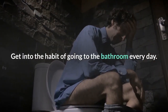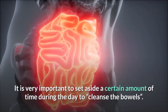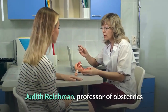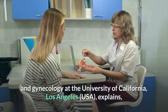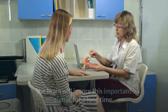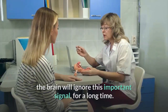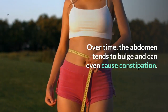Get into the habit of going to the bathroom every day. It is very important to set aside a certain amount of time during the day to cleanse the bowels. Judith Reichman, professor of obstetrics and gynecology at the University of California, Los Angeles, explains that if you don't learn how to remove waste from the body every day, the brain will ignore this important signal over time, and the abdomen tends to bulge and can even cause constipation.